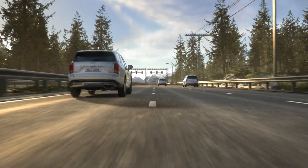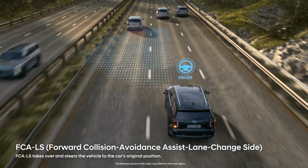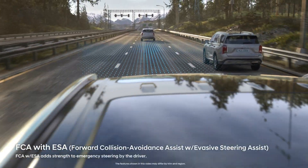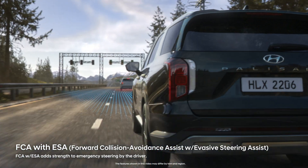The new Palisade automatically steers when side collisions are expected during lane changes. It also helps the driver avoid accidents by adding force to emergency steering by the driver.